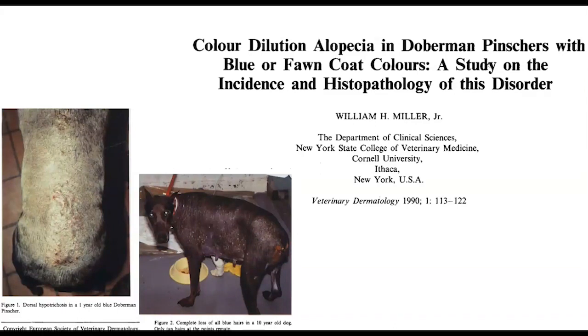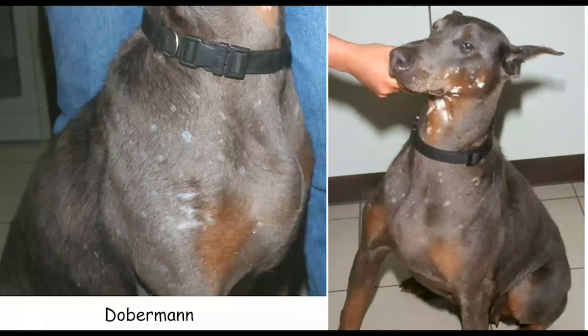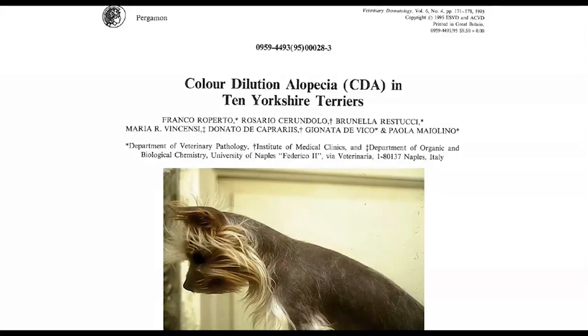I saw a Doberman with a very sparse coat and some white spots developing later. Then when I was working in Italy at the University of Naples, we suddenly saw a lot of Yorkshire Terriers with this condition — to the point that we put together all the cases and published the results. At the time, Yorkies were a very popular fashionable breed. We were presented with dogs showing a normal long coat on the face and limbs, but the rest of the trunk — the affected coat colour area — showed almost no hair left.